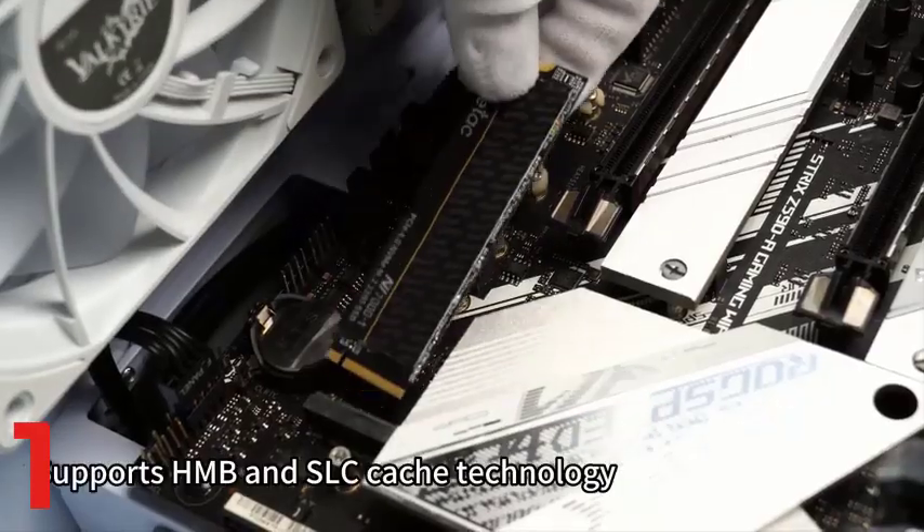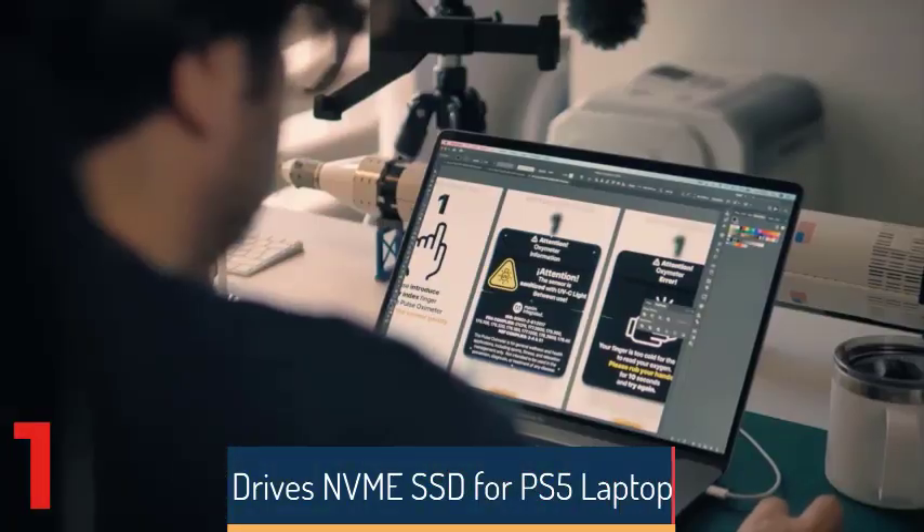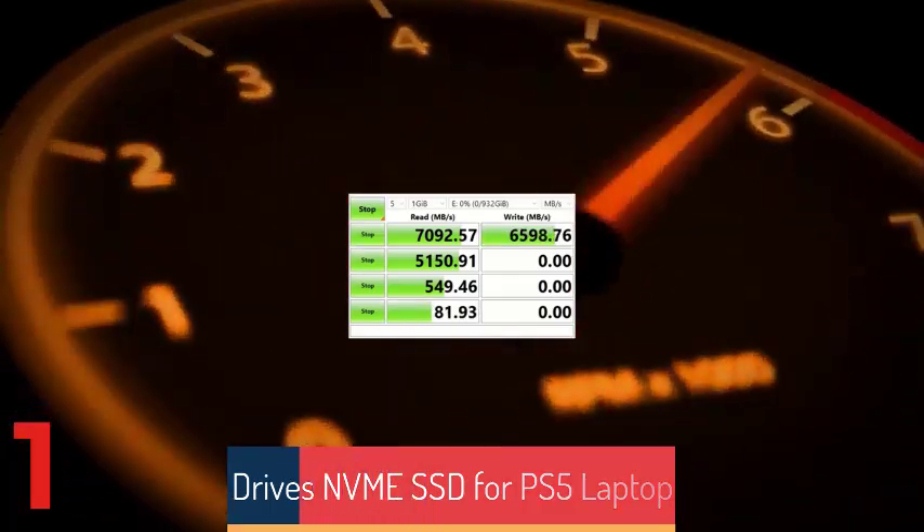Available in capacities of 512GB, 1TB, 2TB, and 4TB, it comes with a 5-year warranty and CE certification.